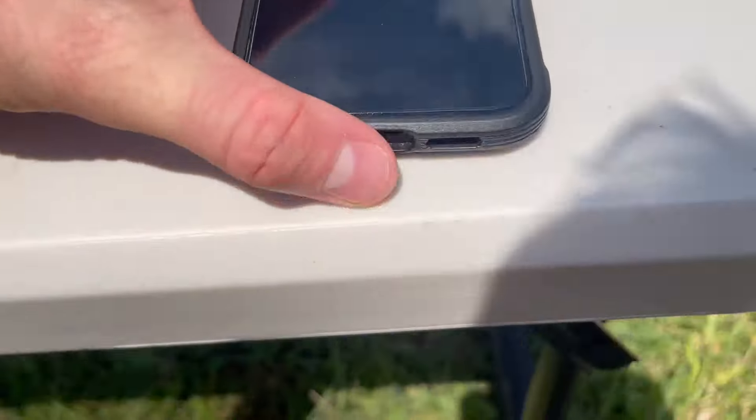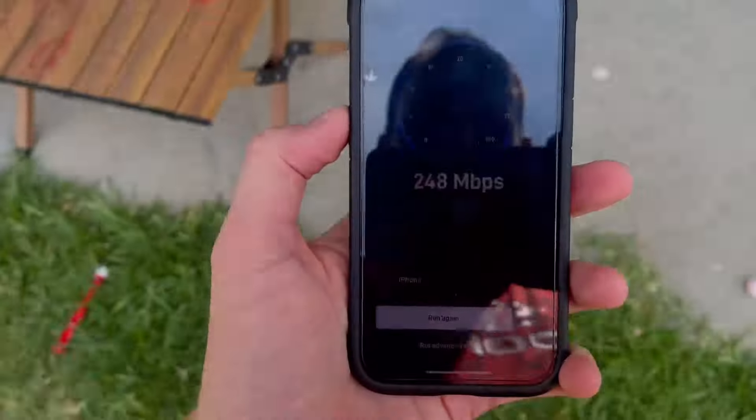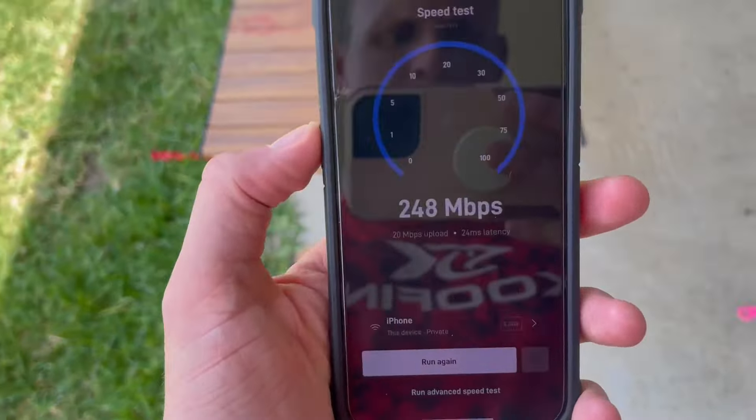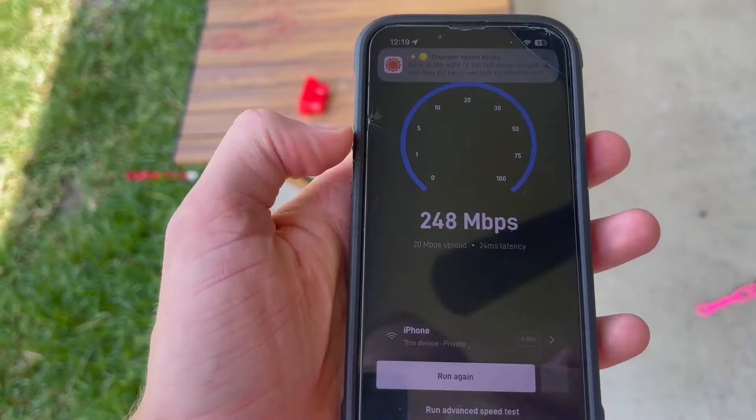I'm going to pop over to my phone. Let me go over here — inside. There it is. We were able to get 248 megabytes per second after running this speed test.